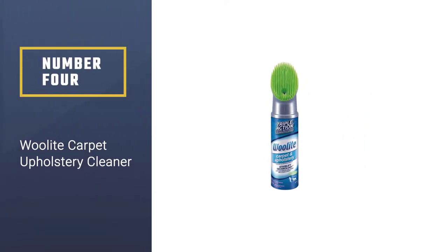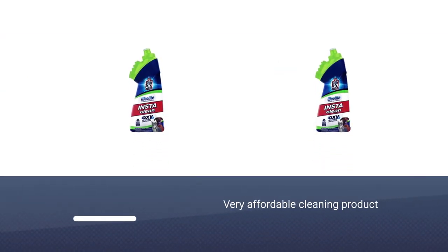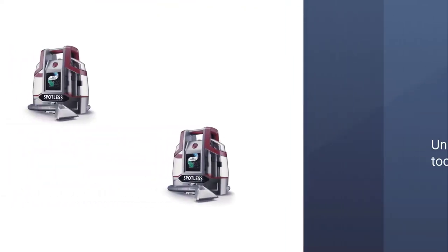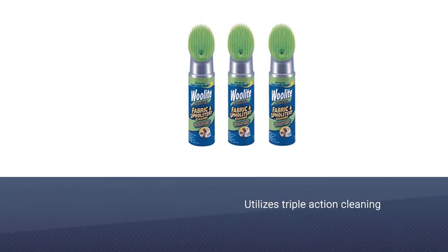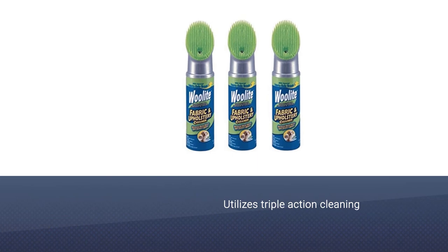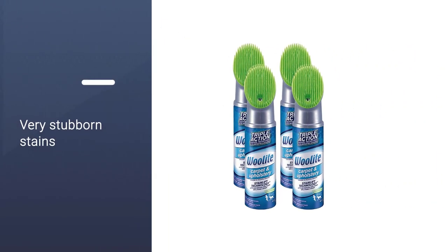Number four: the Woolite Carpet and Upholstery Cleaner. If you need to clean your carpet or upholstery on a budget, give this a try. This very affordable product isn't a cleaning machine — it's a hard-working cleaning solution packaged in a unique scrubbing tool. It can be used to clean and eliminate odors on carpets, fabric, and upholstery, utilizing triple action cleaning to tackle stubborn stains.